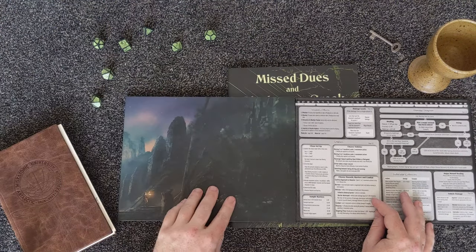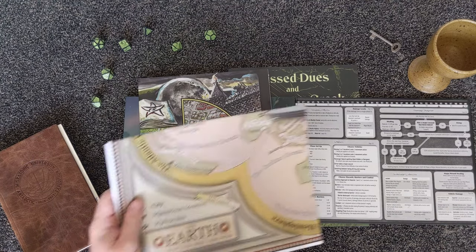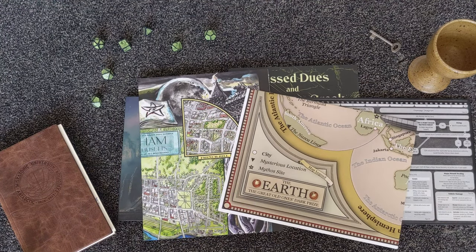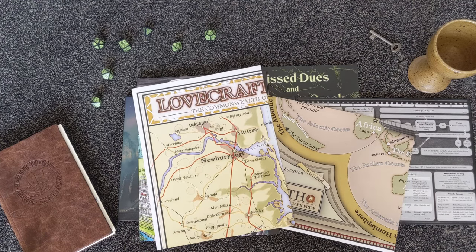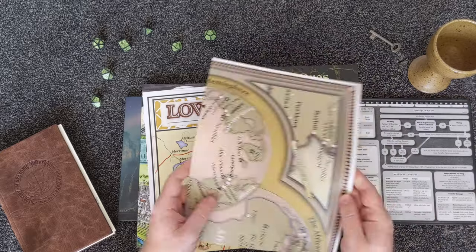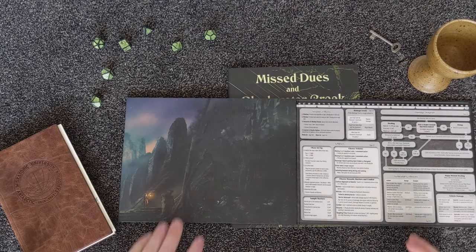The pack also contains a set of beautiful maps which will be a useful reference during play and will also serve as a handy reference point for when you're creating your own scenarios for Call of Cthulhu. You can get the Call of Cthulhu Keeper Pack on Chaosium.com or at your local hobby game store.